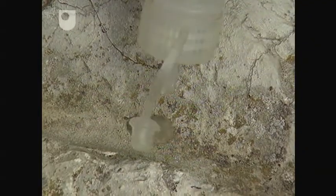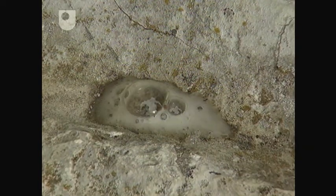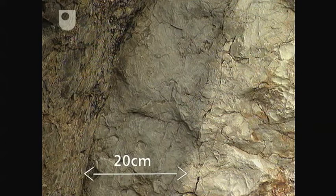With acid it fizzes, so it's still a carbonate, although it's been recrystallised by contact with the hot igneous intrusion. We call this metamorphic rock marble, but here the contact metamorphism is very localised, as most of the country rock — the chalk — has remained unaltered.